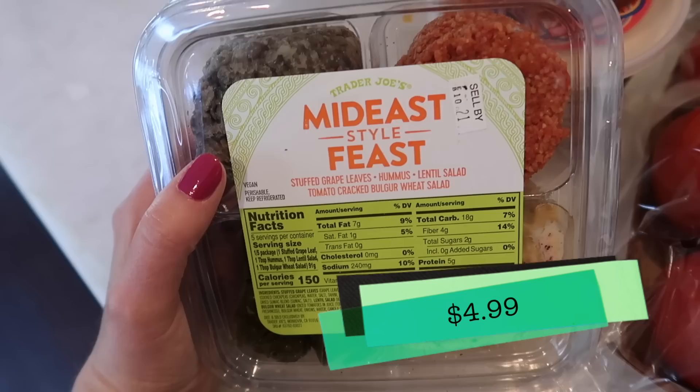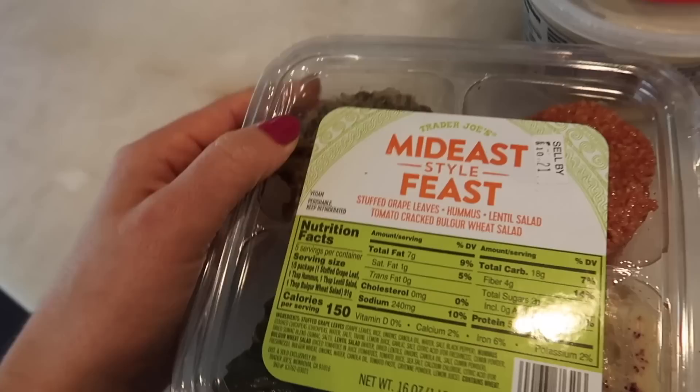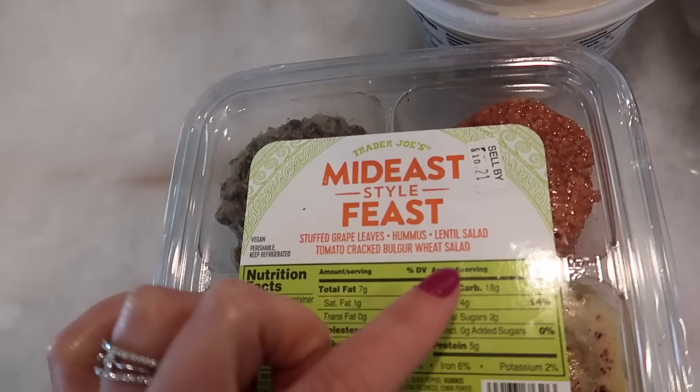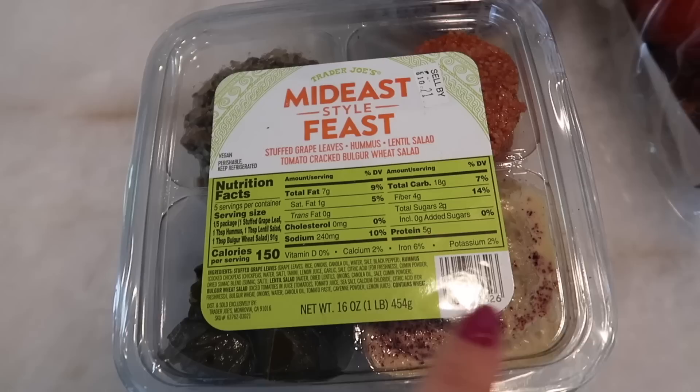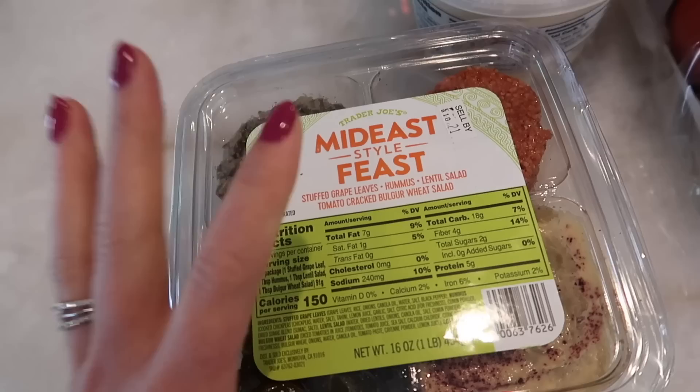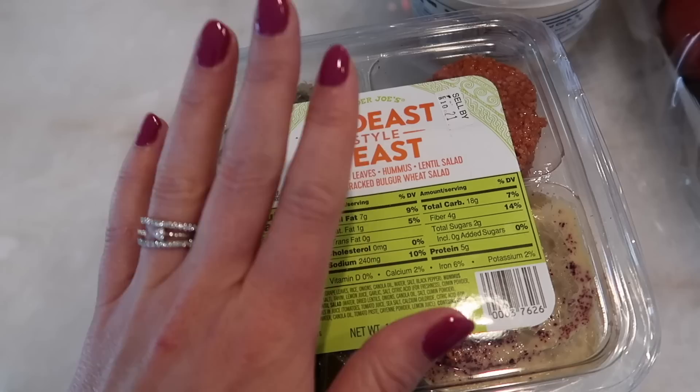Now the mid east feast. I don't buy this very often because it's a little on the pricier side and there's one item in this quad that I don't eat — it tastes too vinegary, just not my favorite. But the lentil salad tomato cracked bulgur wheat is my favorite. You guys have given me great recipes for this. I also love that it comes with hummus and dolmas. It's just an all-around really convenient little four-pack that when I'm hungry and I don't feel like making food, I'll grab this and get two or three meals out of it. Fantastic.